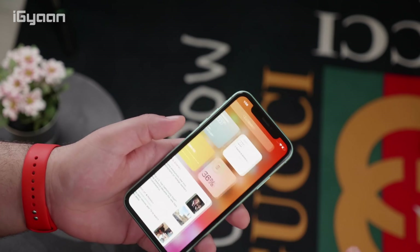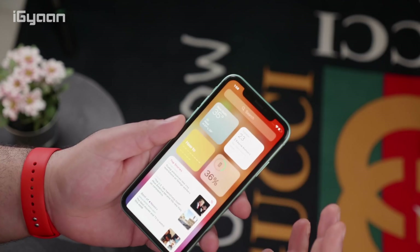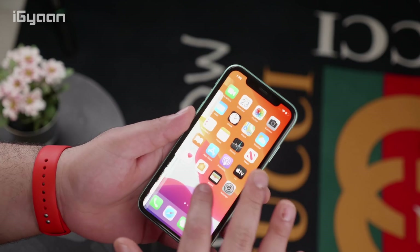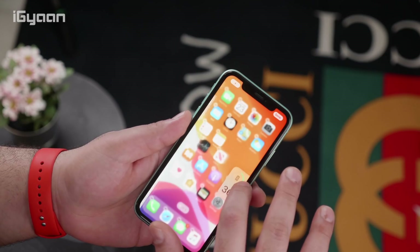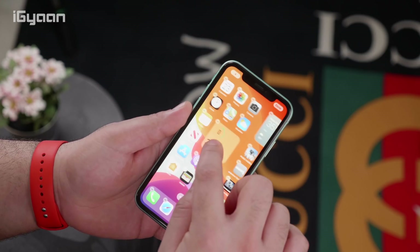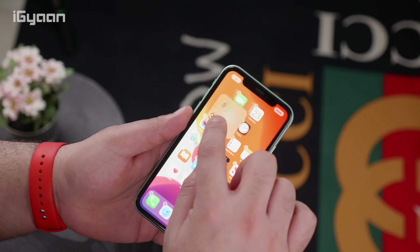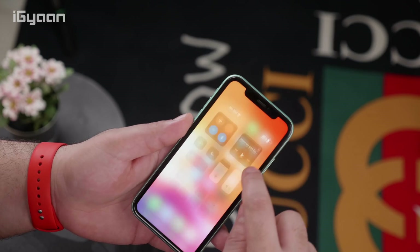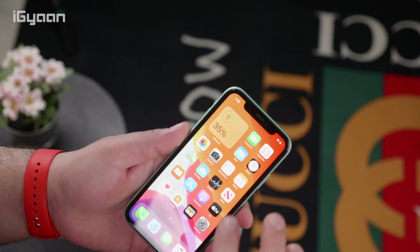Another thing that a lot of people have been waiting for on iOS is widgets on the home screen. With the new iOS 14 you finally get widgets on the home screen. You still have widgets on the left-side notification panel, but if you want to, you can simply drag and drop a widget onto your main home screen. It automatically adjusts the apps around it so it fits into wherever you want in your grid. For example, I can have my battery information right here on my home screen so I don't need to swipe down all the time.